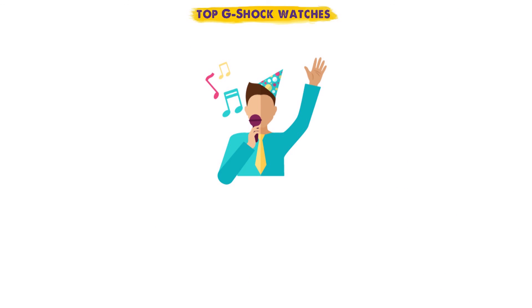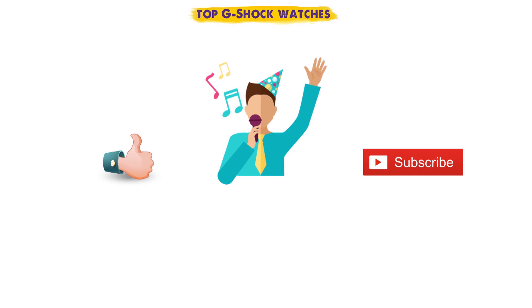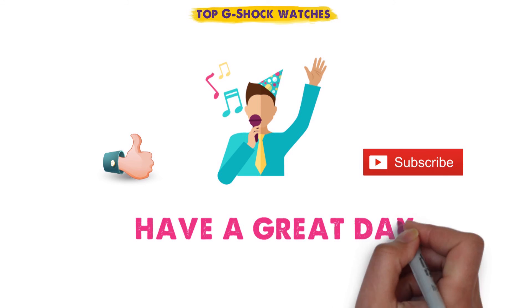So that sums up the top G-Shock watches. We hope you enjoyed, and if you did please leave a like on the video, and if you're new here hit that subscribe button. Until next time, have a great day.